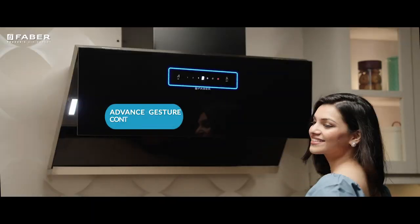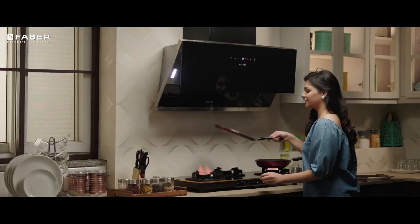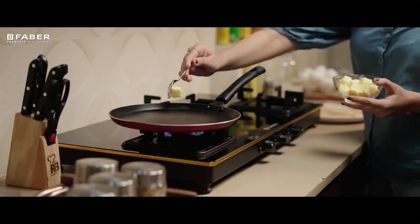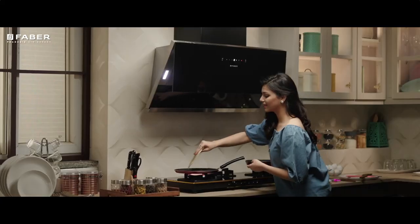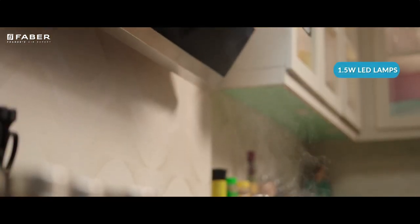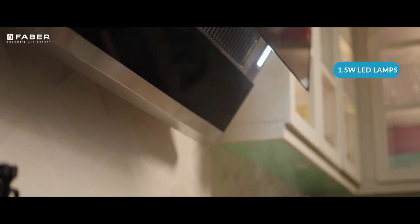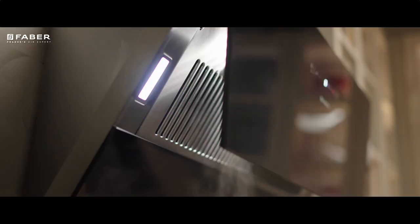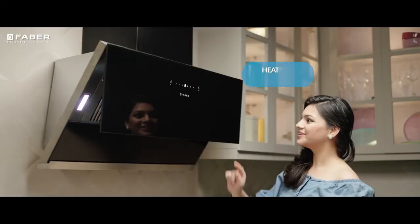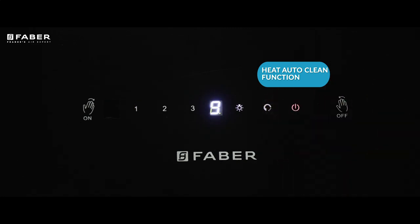It has an advanced gesture control function that makes operating the Apex hood a breeze-like affair. Not just its efficient motor exhausts, two LED lamps will also enhance the visibility over your cooktops and the metal blower will not allow a whiff of smoke to stay inside your kitchen. Its auto clean function relieves you from dirtying your hands while cleaning the hob's internals.